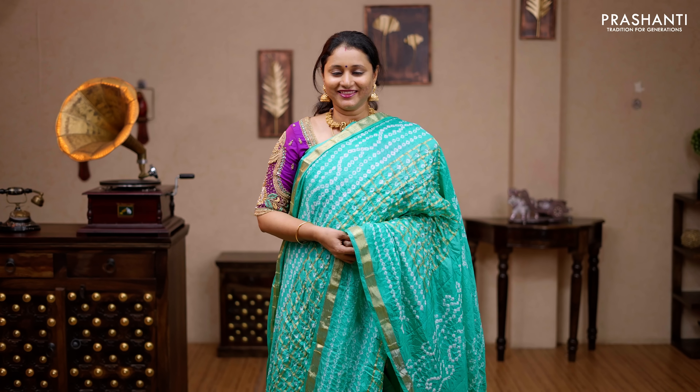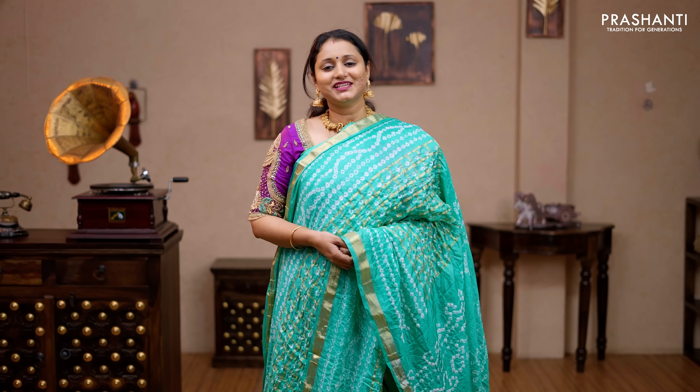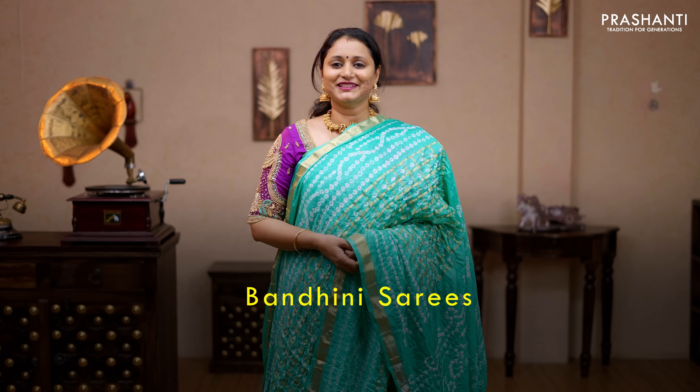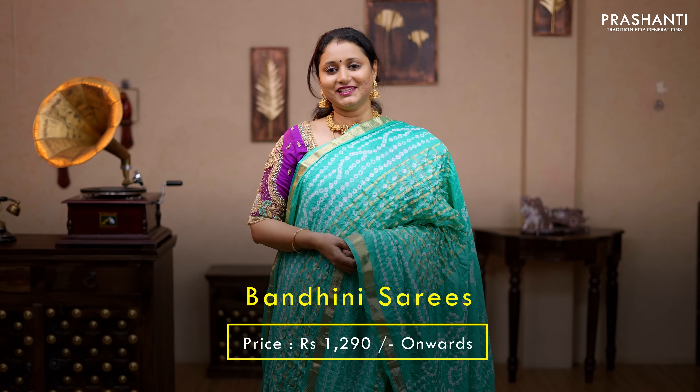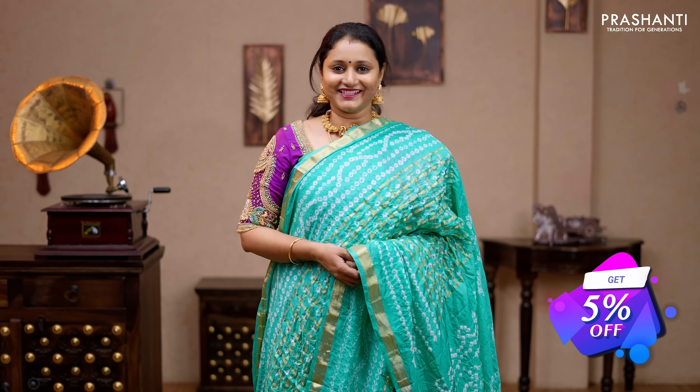Hello all, welcome to Prashanti. This is Brinda. In this video we are going to see some very pretty bandhini sarees. All these sarees are priced between 1290 and it goes up to 2890. You get a flat 5% discount as part of the sugar rush sale on all these sarees. Let's get started.